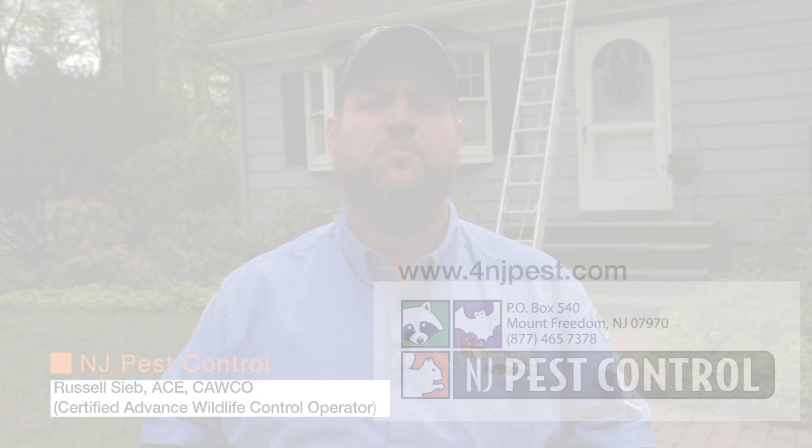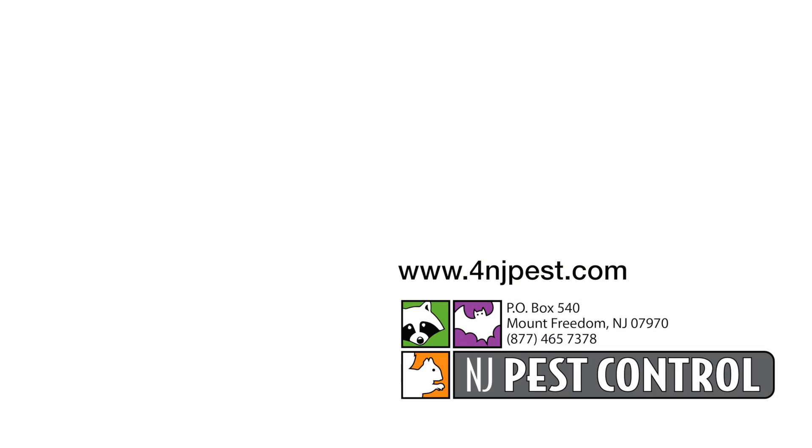If you have any questions whatsoever regarding any wildlife intrusions or concerns, give us a call. New Jersey Pest Control, 877-465-7378. Thank you.